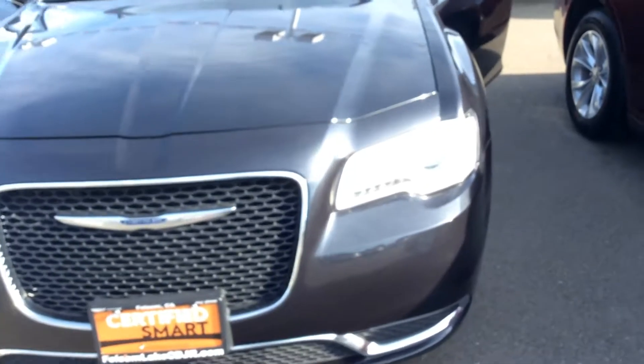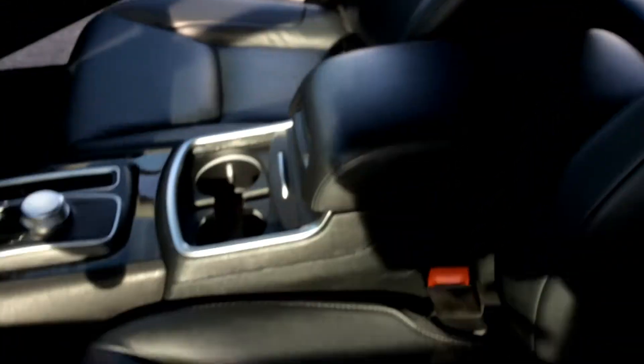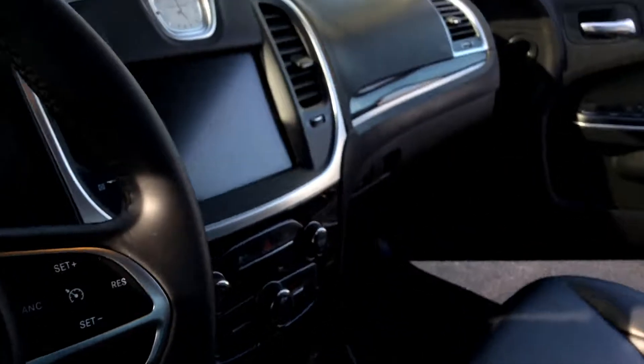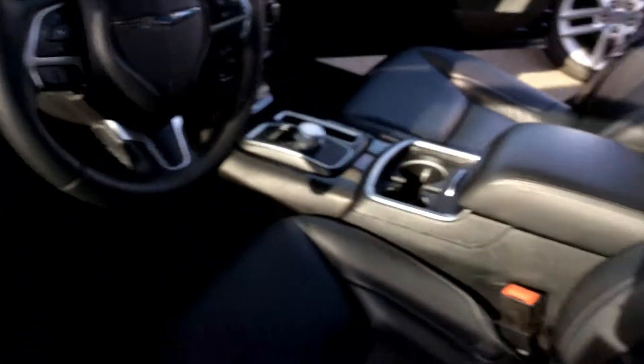Jay here at Folsom Lake Chrysler Dodge Jeep Ram. We have a 2016 Chrysler 300 pre-owned. Take a look on the inside — we have a black leather interior. Give you a feel for what you'd be looking at if you were sitting in it.